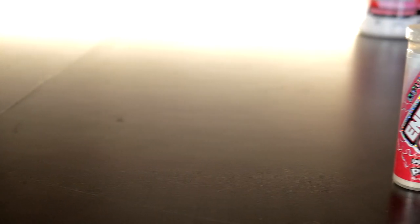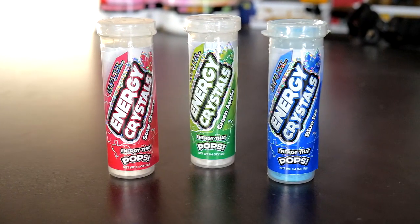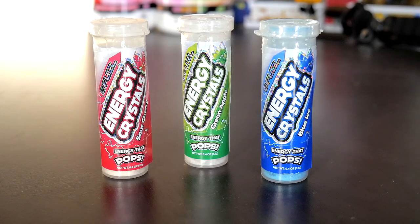G Fuel energy crystals are a sugar-free caffeinated edible energy supplement — that's what G Fuel likes to call them — but honestly they're just caffeinated pop rocks. A serving size is just one capsule, but in each serving there's 35 calories, 5 grams of carbs, and 60 milligrams of caffeine.